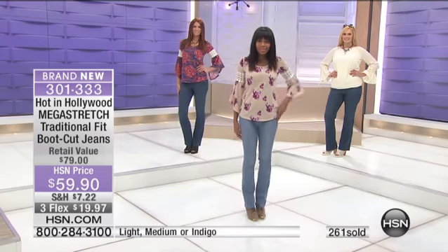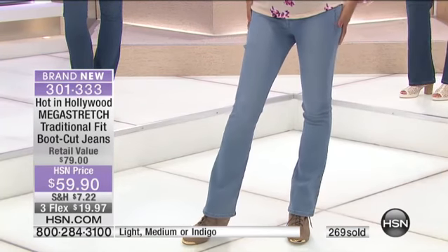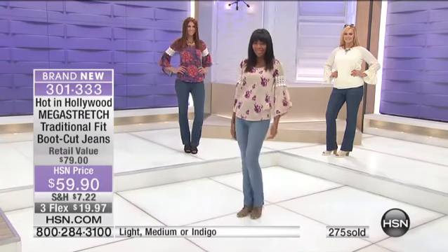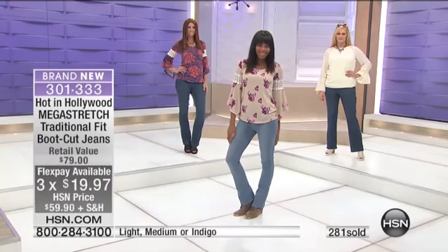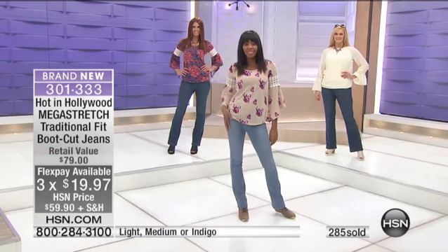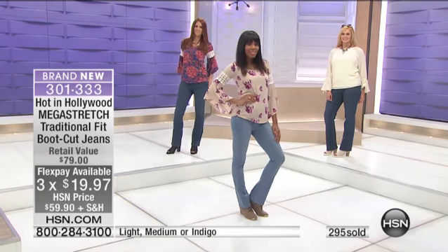You just have to decide what wash you'd like — whether you go for the lighter version, the medium, or the really dark one. They're all available. For this visit, they're being presented on three credit card payments, so imagine being able to try this jean for a $20 bill. We're talking the same quality you'd find in Neiman's, Bergdorf's, Nordstrom's, and Saks Fifth Avenue.